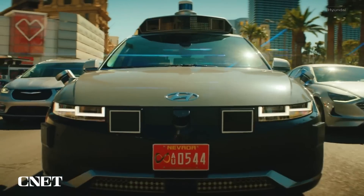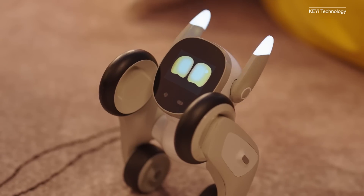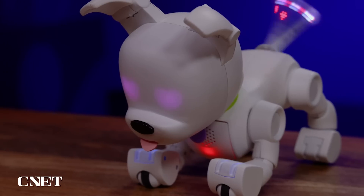It wouldn't be CES without a healthy dose of robots. This year's show brought us everything from robot pets to humanoid assistants to robo-taxis. Here are some of the coolest and cutest robots we saw.